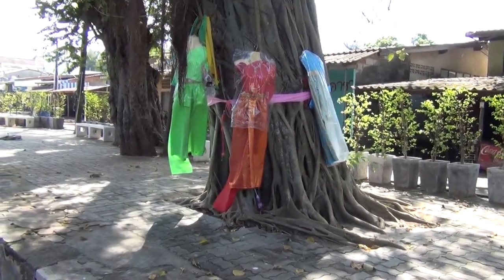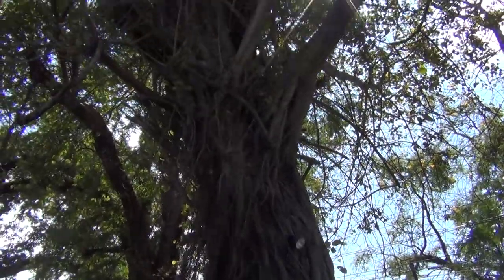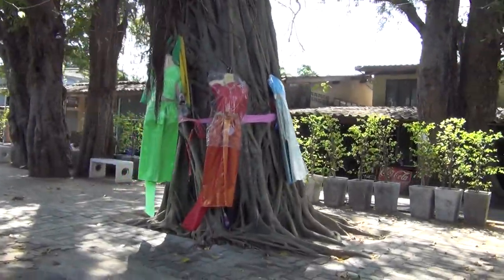This is southeastern Thailand, a little bit away from the Cambodian border, and this is a Bodhi tree. If you look, it looks like all intertwined roots.